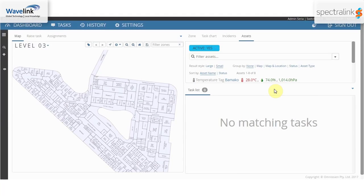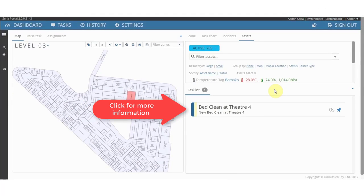Back at the Ignite dashboard, you can monitor requests and alerts in real time. Once that task has been requested, click on it for more details.